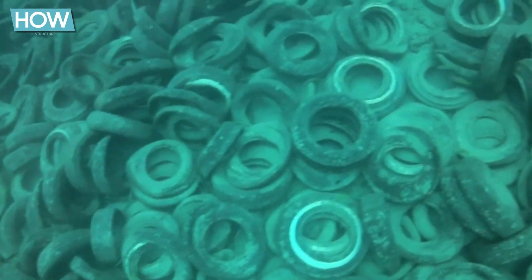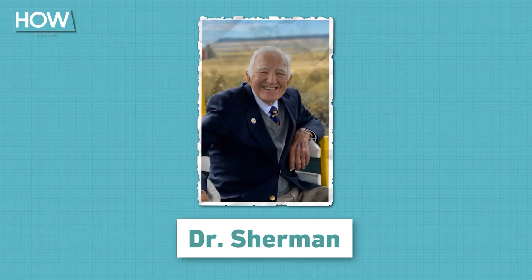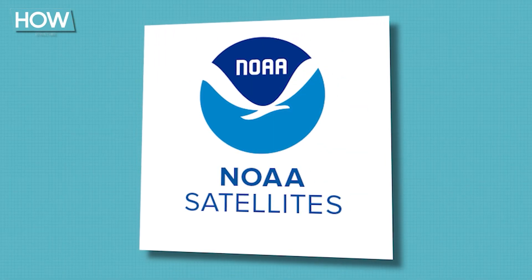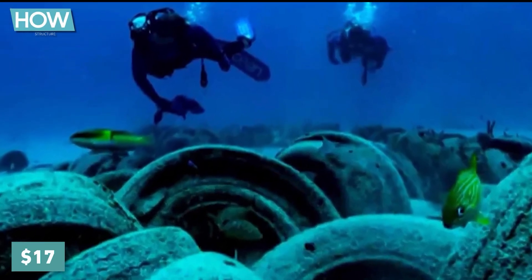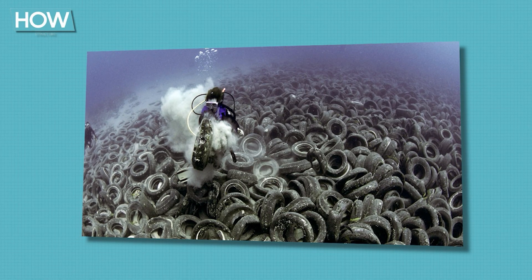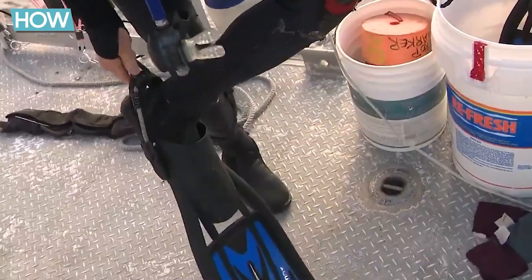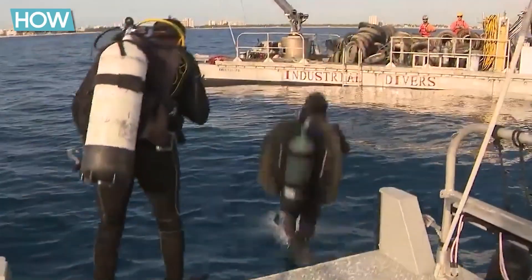The first cleanup efforts began in the early 2000s. In 2001, Dr. Sherman from Nova Southeastern University received a $30,000 grant from NOAA to begin removing the tires. During this effort, 1,600 tires were removed at a cost of $17 per tire. In 2007, the U.S. military was also brought in to assist. The tire recovery efforts were used as a training opportunity, where military divers practiced for real-life rescue missions by working on the tires.